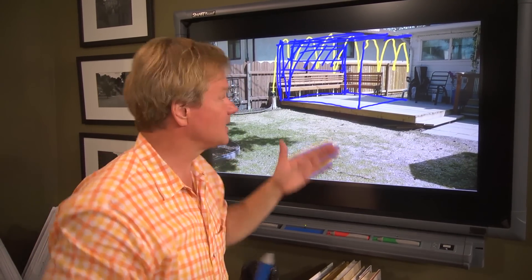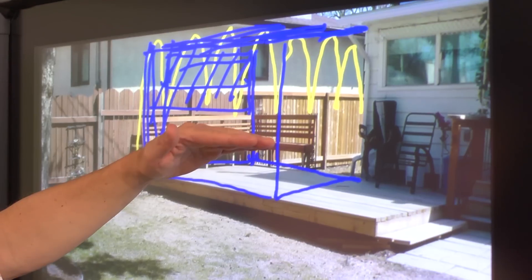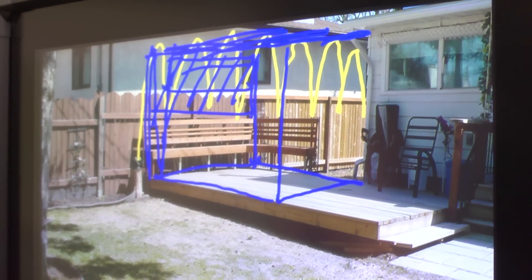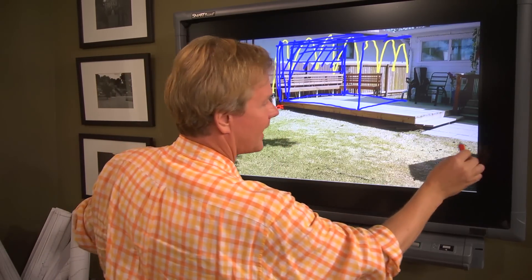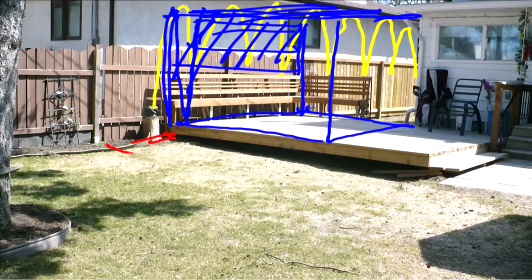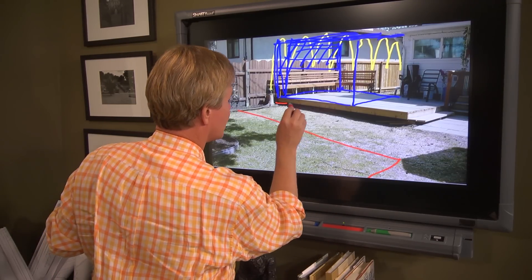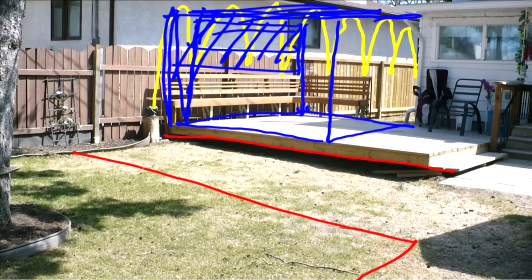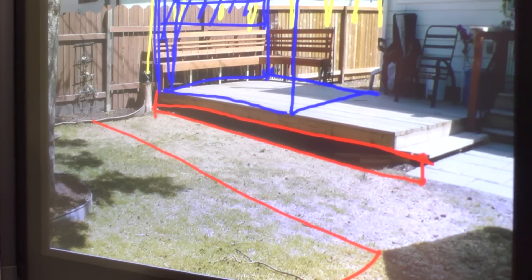That would help block the view of this house and also make this space more intimate. You mentioned that you liked small, intimate spaces. Then you could leave your seating or benching intact. And then what I would do is think about coming out here with this same pattern of stone all the way across, jag this back, and then step down — have another step down right here — it would connect with this step down onto this.